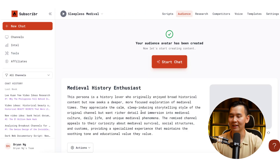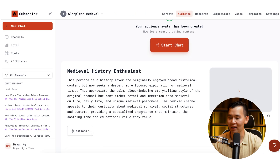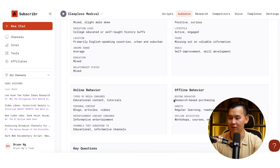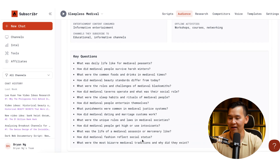In literally less than 10 seconds, we have generated a new audience avatar: Medieval History Enthusiast. You can see the demographics, psychographics, online behavior, offline behavior, and key questions. The AI immediately, with just a click of a button, understands your specific audience avatar and voice, so it knows exactly how to write in your style.